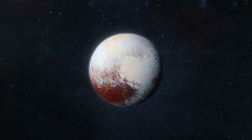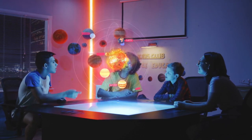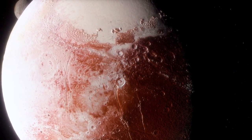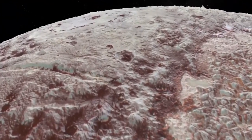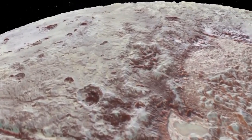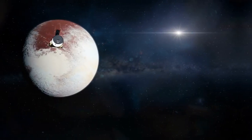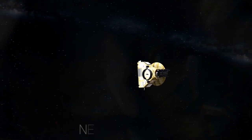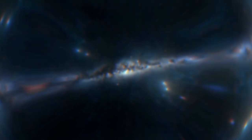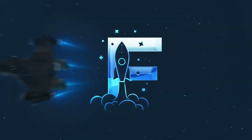Although Pluto is no longer considered a full-sized planet within our planetary system, it still holds a special place in the solar system. The ninth farthest planet from the sun was demoted and reclassified as a dwarf planet in 2006, but that did not diminish the fascination astronomers and scientists have had for it. Welcome to Fact Nominal, and in today's video we will be taking you on a journey to see some of the most breathtaking images ever captured of the icy dwarf planet.